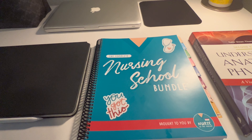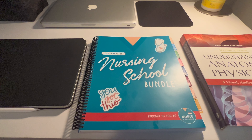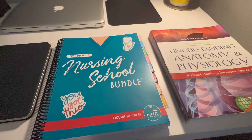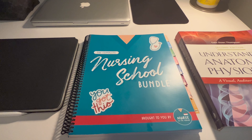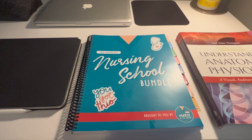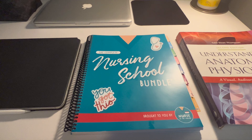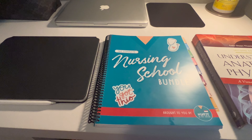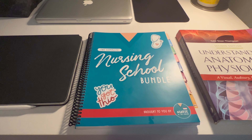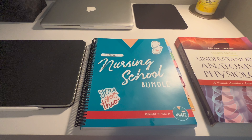The reason I only have these two books is because at the school I'm attending, books are included in the tuition. My advisor told me to hold off on purchasing books because I won't really need to buy them separately. I hope you guys enjoyed the video — make sure you like, comment, and subscribe. Bye!